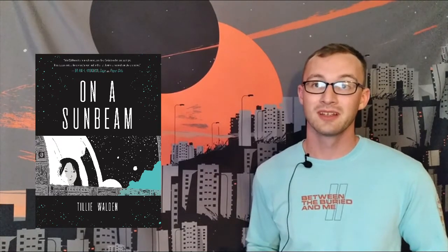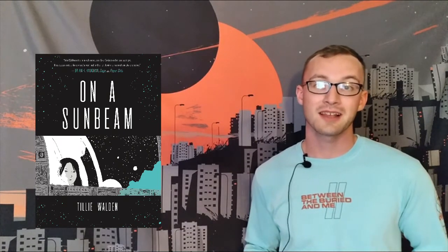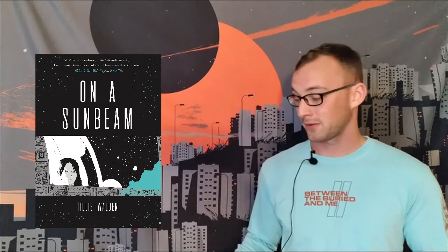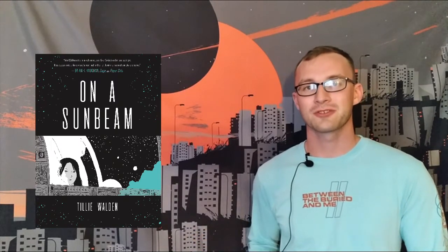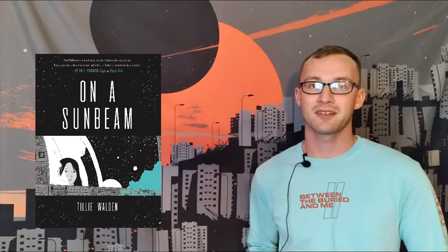I know I've been extra flowery in my praise for this book, and that's because for me it's really outside the realm of what I normally read. I'm more of a big fan of classic sci-fi like Isaac Asimov or Arthur C. Clarke. So for me to find something like this and love it as much as I did, I think that makes it pretty special. I highly recommend everybody check it out, as well as Tilly Walden's other works.